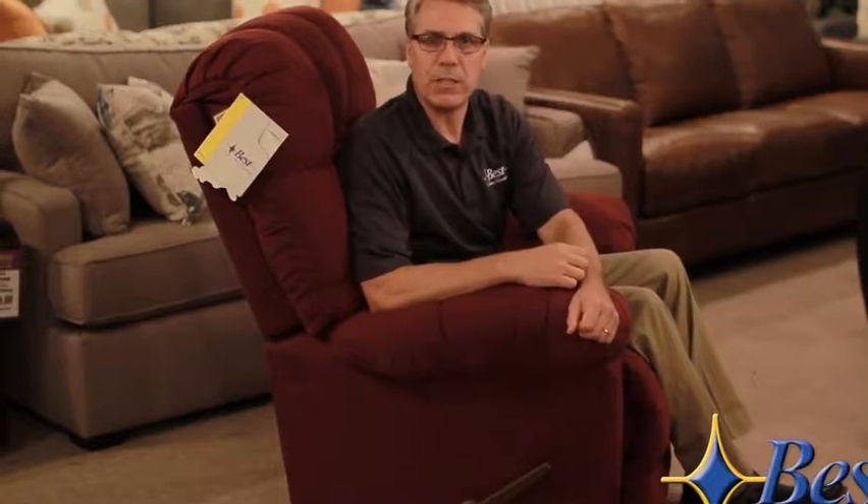Now it's time to consider the function of the chair — how the chair actually works and will work for you. Keep in mind, this is your chair. You're going to buy it, you're going to pay for it, and you should tell the chair how to sit. It shouldn't tell you how to sit.